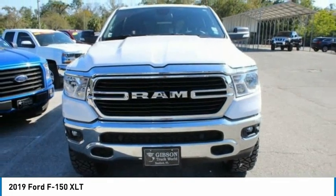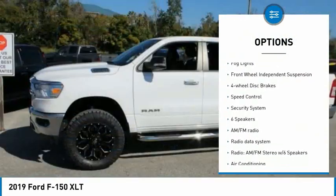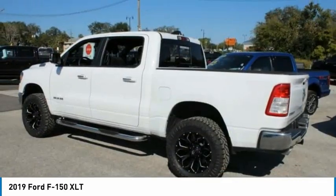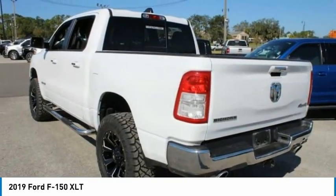Here are some of this vehicle's great options: electronic stability control, brake assist, traction control, remote keyless entry, fog lights, front wheel independent suspension, four wheel disc brakes, speed control, security system.